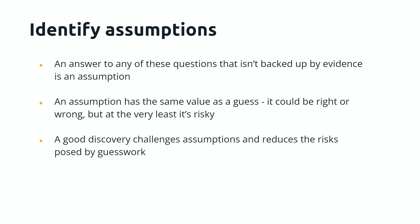A key element of this process is identifying assumptions. Any answer to the discovery questions that isn't backed up by evidence is an assumption — unless you can say 'we know this because we have this piece of evidence, we've done this research, this data tells us it,' it's just a guess. Even if you're very experienced in an industry and the assumption may be correct, an assumption has the same value as a guess. It could be right or wrong, but at the very least it's risky. A good discovery challenges assumptions and reduces the risks posed by guesswork — you replace risky guesses with things you actually know.